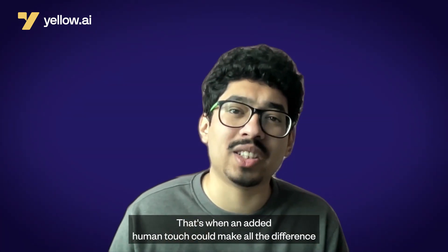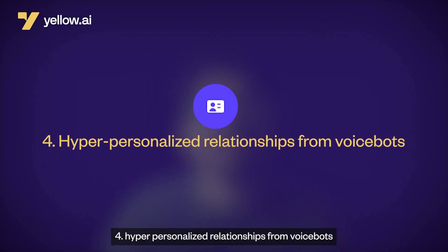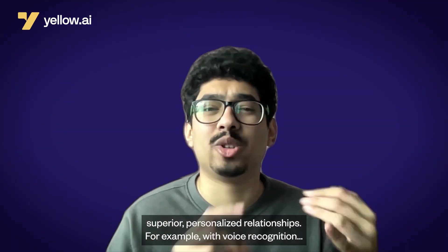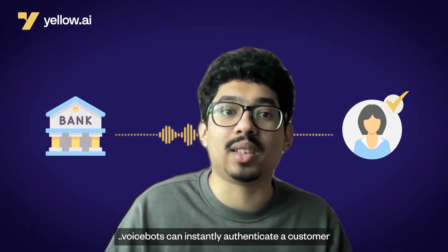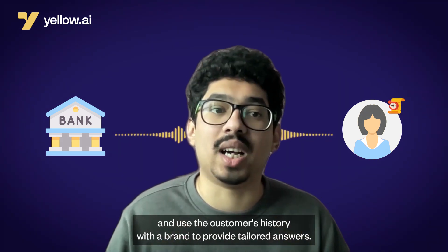That's when an added human touch could make all the difference. Fourth: hyper-personalized relationships from VoiceBots. Voice-based interactions present new possibilities to provide superior personalized relationships. For example, with voice recognition, VoiceBots can instantly authenticate a customer and use the customer's history with a brand to provide tailored answers.